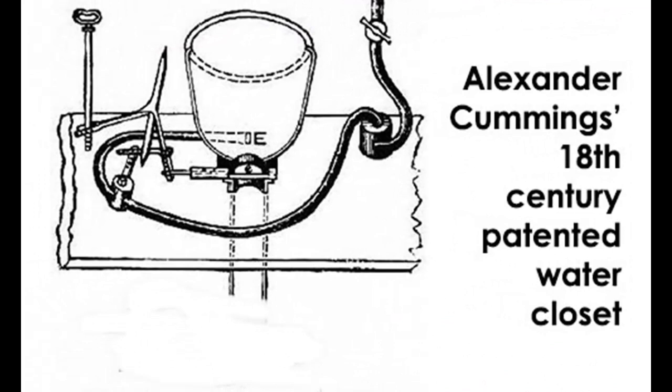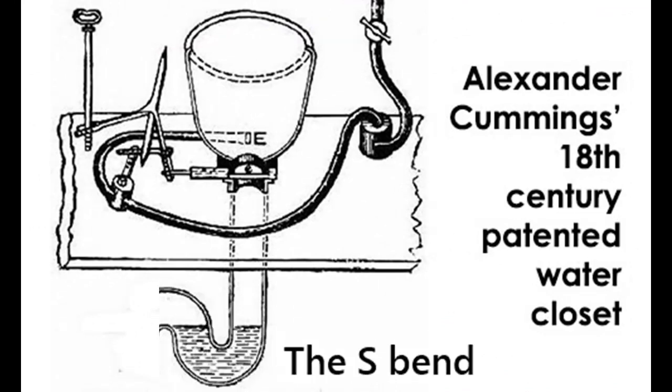It was not until 1775 that the first patent for a flushing water closet was issued to Alexander Cummings, a watchmaker and inventor. He developed the S-shaped pipe under the toilet basin to keep out the foul odours. They looked something like this. This was his original patent design, followed by the addition of the S-bend.